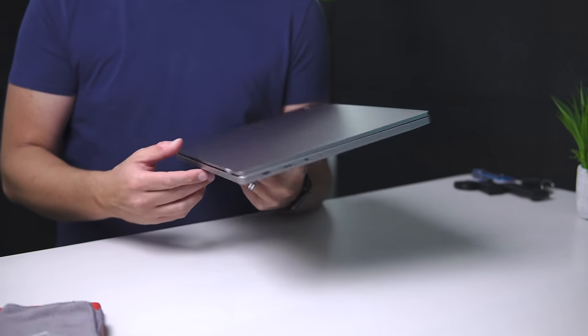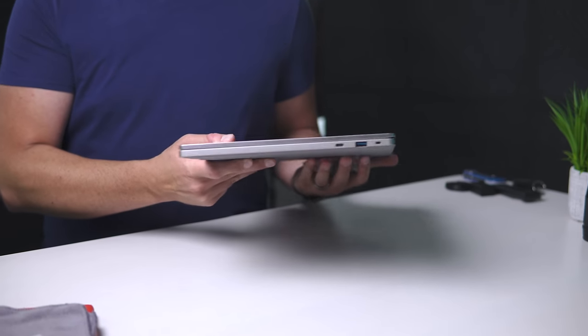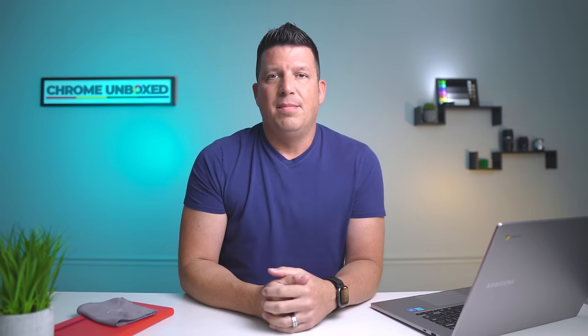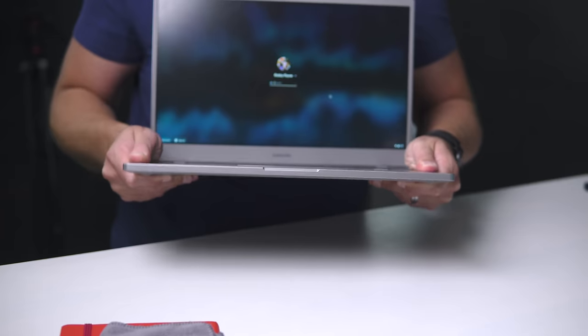First up is build quality. As expected in a sub-$300 Chromebook, it's not great. One benefit: the lid of the Chromebook is aluminum, so when it's closed up it actually has a pretty solid feel to it. It's not super hefty — it's a 15.6-inch Chromebook, so it's going to be larger. But once you crack the lid open, you start to run into some really interesting things. The bottom chassis, the bottom keyboard area, is super flexible — maybe one of the most flexible Chromebooks I've ever felt.